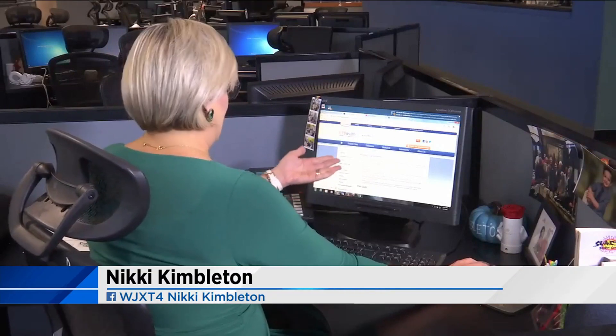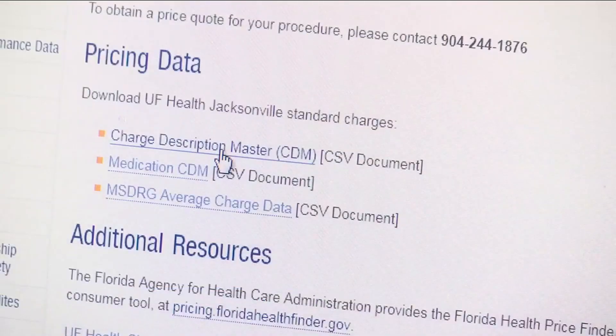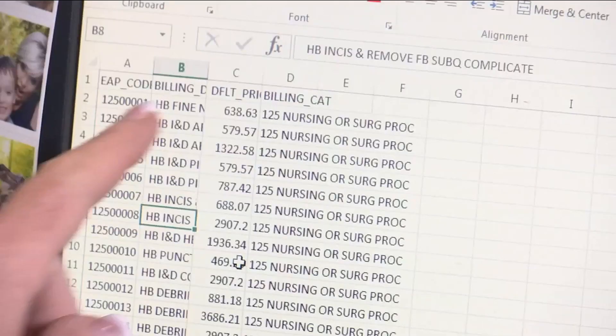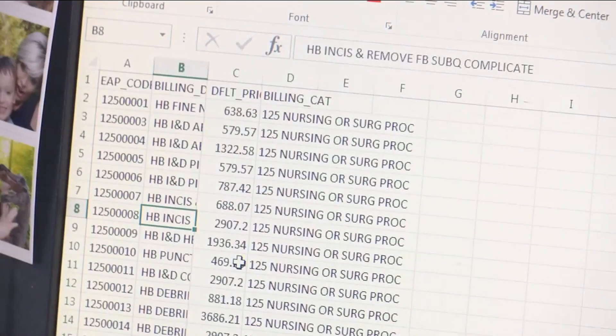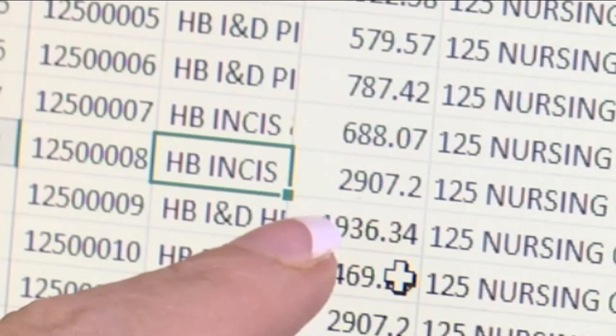Take, for example, UF Health's website. It has the pricing transparency listed. In fact, down here you would just click this button and it takes you to a document that lists all of their prices. But as you take a closer look, you have to know medical terminology to even understand what they're talking about.